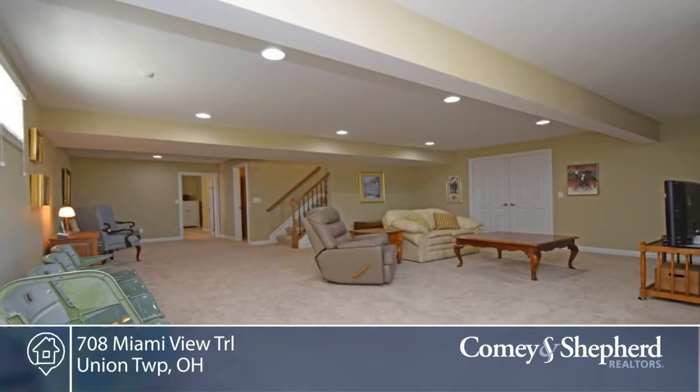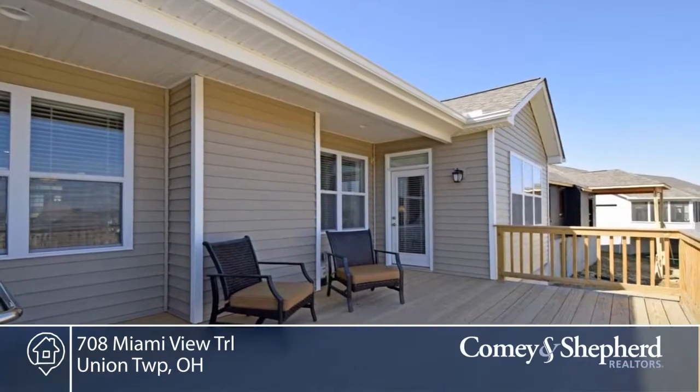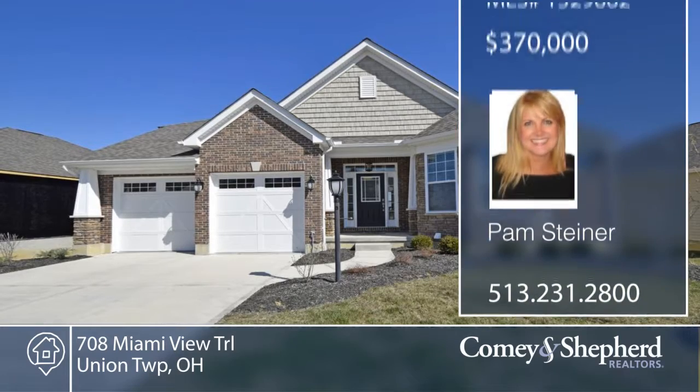And you'll love the deck. The pretty yard backs up to green space. This home has it all. See this three bedroom, three bath with a call to Pam.